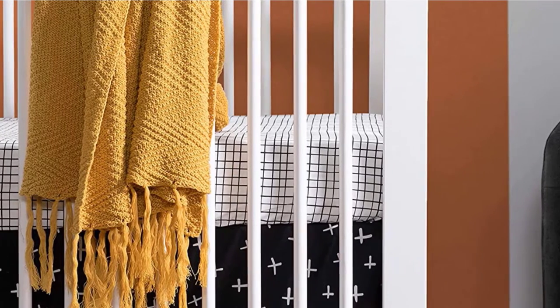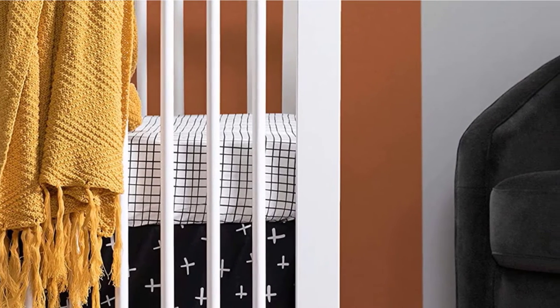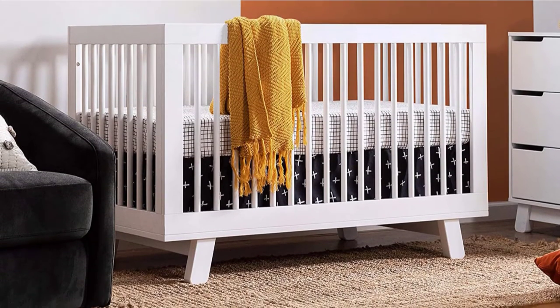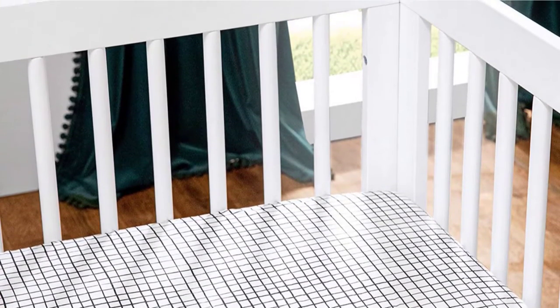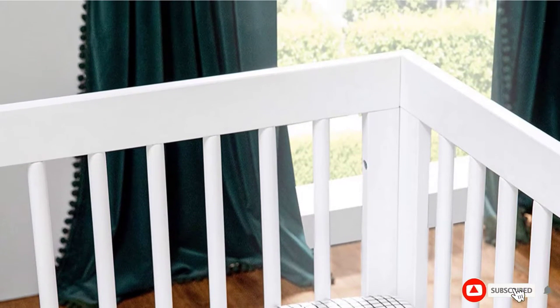It can also be converted to both a toddler bed with side railings and a daybed/larger kit bed with no railings with the included kit. Besides being able to adjust this crib, it also comes in a modern, clean style that can work seamlessly in any nursery and might be a smart buy if you plan to pass this on to the next child since it is more gender-neutral. Parents give this crib high marks for being sturdy, modern, stylish, and easy to put together.